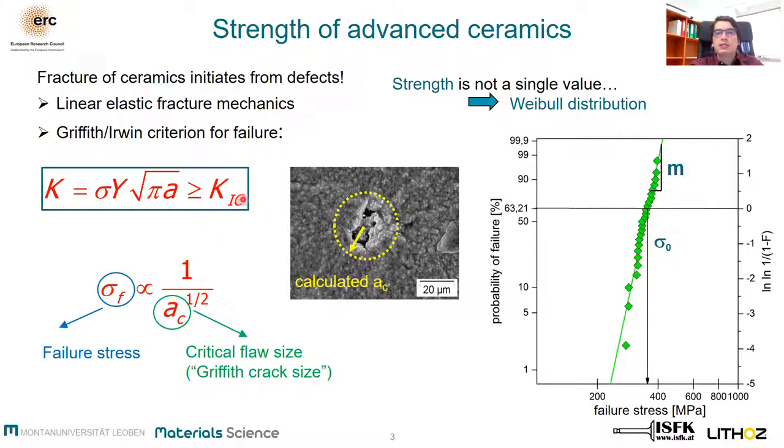Since these defects differ in size, shape, and location, ceramics cannot be described by a single strength value. Therefore, the failure stresses are plotted together with the probability of failure in a so-called Weibull diagram. To describe such a strength distribution, we can extract two parameters: the Weibull modulus M, which is a measure of scatter — low scatter means a high Weibull modulus — and a characteristic strength sigma-zero, where the probability of failure is 63%.